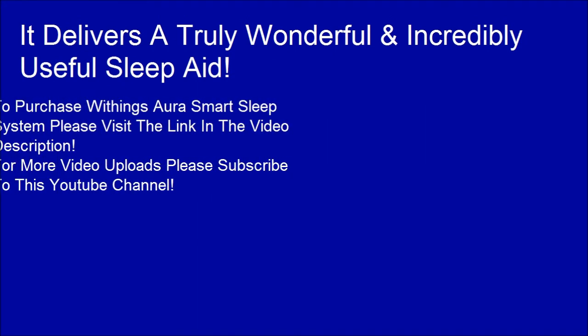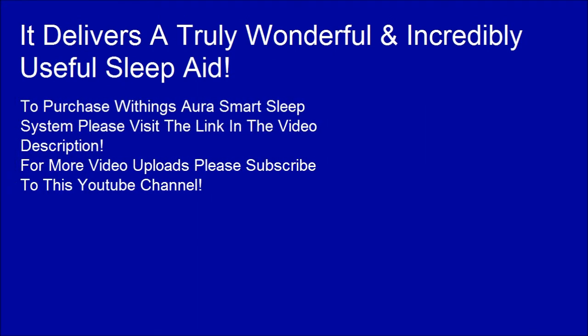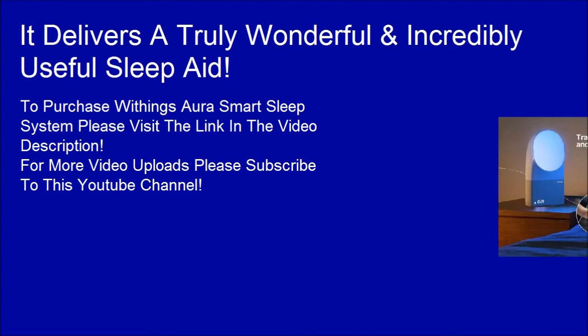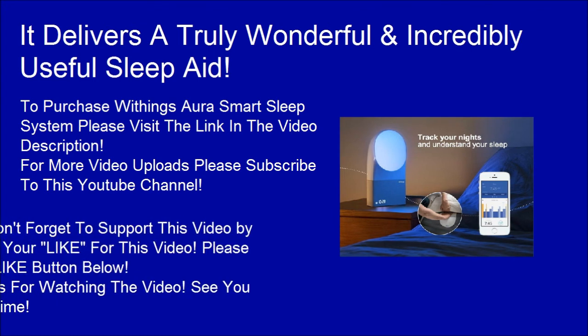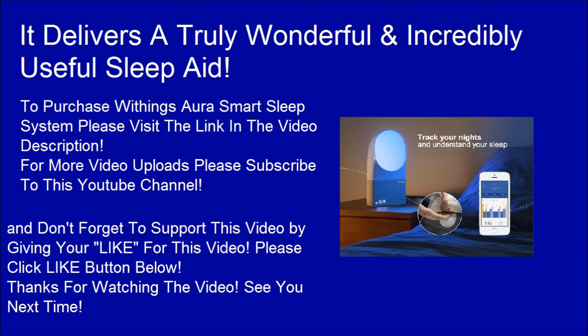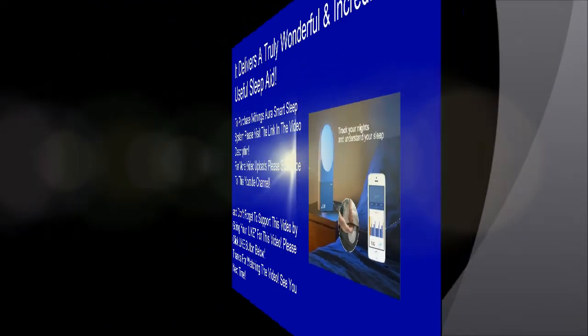To purchase the Withings Aura Smart Sleep System, please visit the link in the video description. For more video uploads, please subscribe to this YouTube channel, and don't forget to support this video by clicking the like button below. Thanks for watching — see you next time.